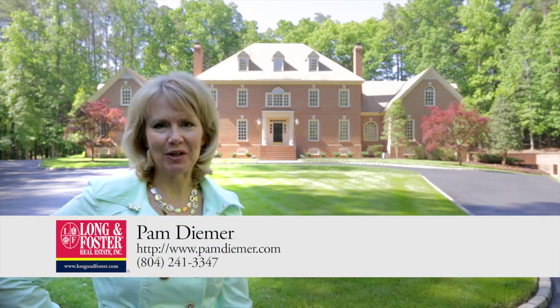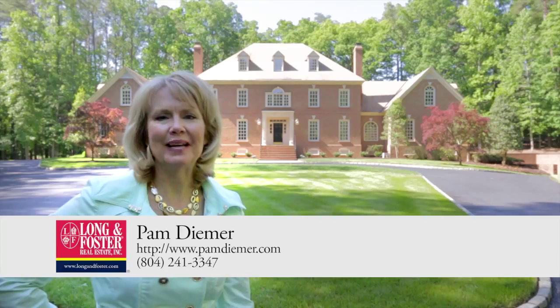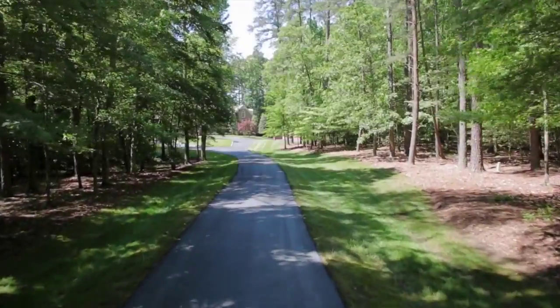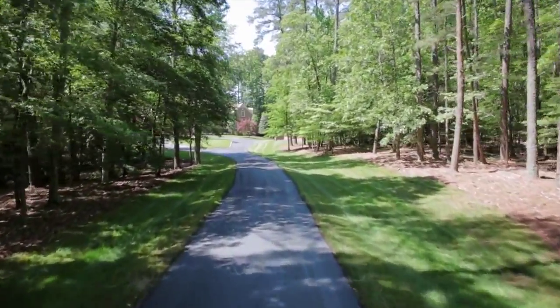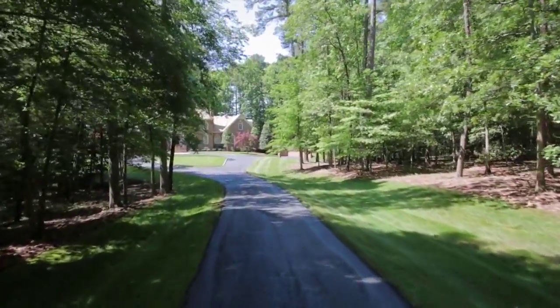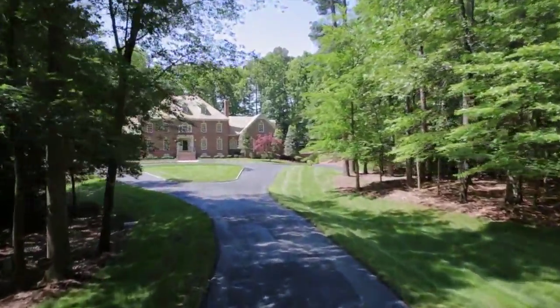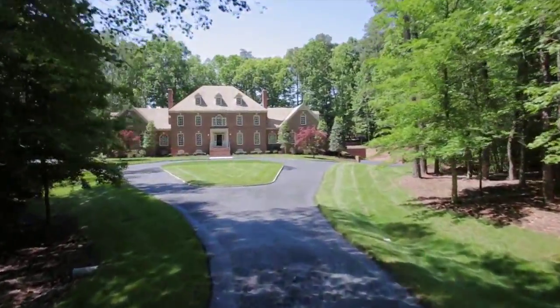Hi, I'm Pam Deemer with Long and Foster Real Estate, and welcome to Greenview at Hermitage Country Club. The stately approach through the Virginia woodlands on the winding drive will take your breath away. Feel your cares drift away as you arrive home at this magnificent Georgian estate nestled within the links at Hermitage Country Club.